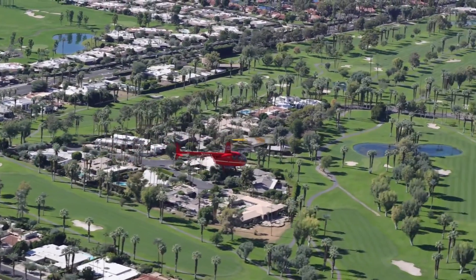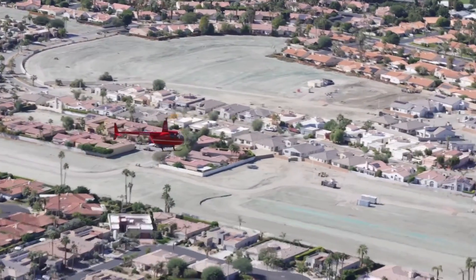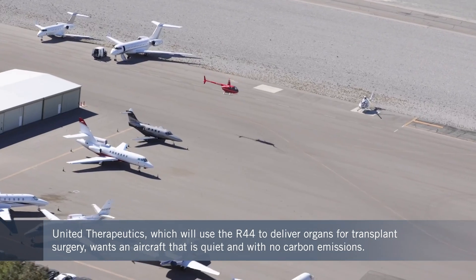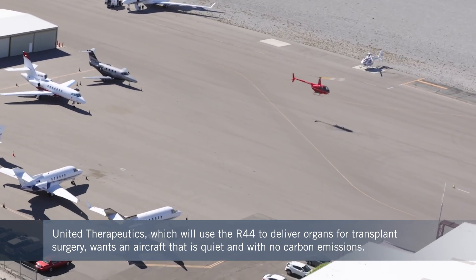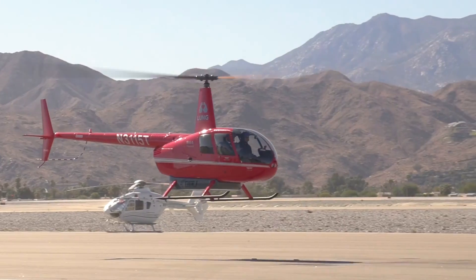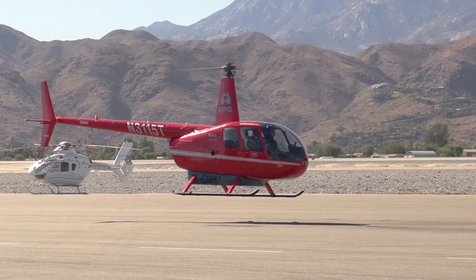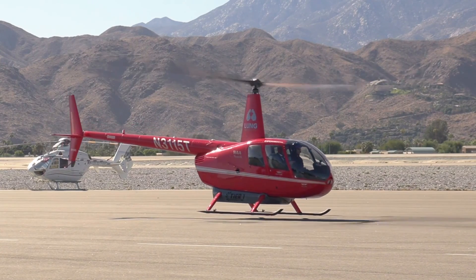It was an FAA-approved flight profile that we flew, and having previously test-flown the flight in a gas-powered R44, I would say this ER44 flew just as well, if not better — much quieter, and with a very good feeling in your heart that while you're flying this ER44, you are effectively taking carbon dioxide out of the atmosphere because you're not putting any more in.